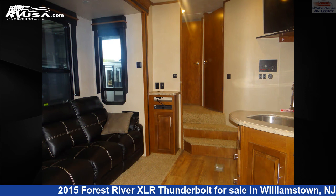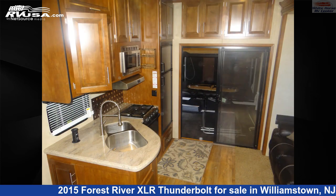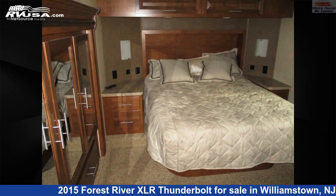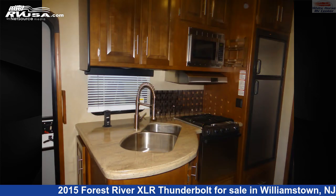This used Forest River is 38 feet 0 inches in length and features two slide outs, a tan and brown classic neutrals interior, sleeps 7, air conditioning, skylight, slide out, TV, auxiliary battery, self-contained, and 92 gallons freshwater capacity.